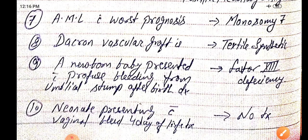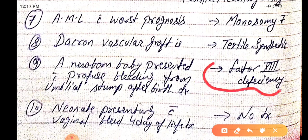A newborn baby presenting with profuse bleeding from the umbilical stump after birth — the diagnosis is factor 13 deficiency. A neonate presenting with vaginal bleeding at four days of life: there is no specific treatment because this bleeding stops on its own after seven days.